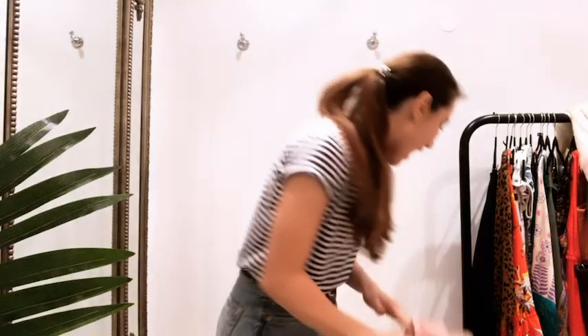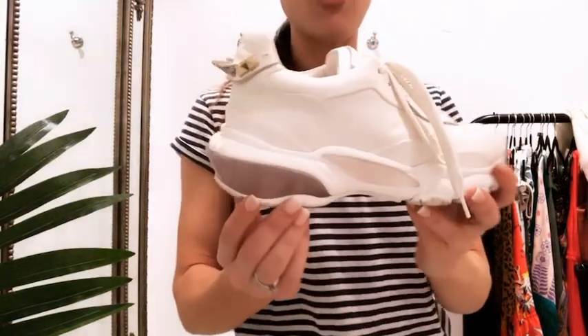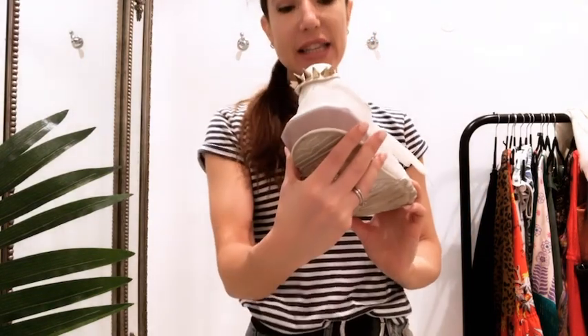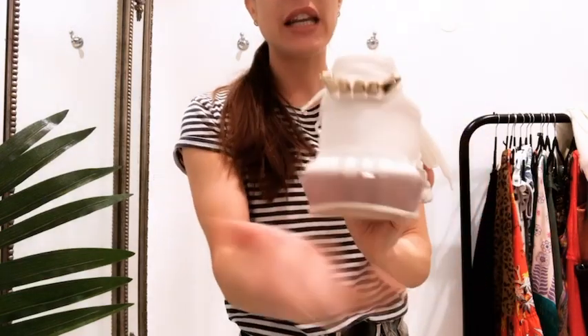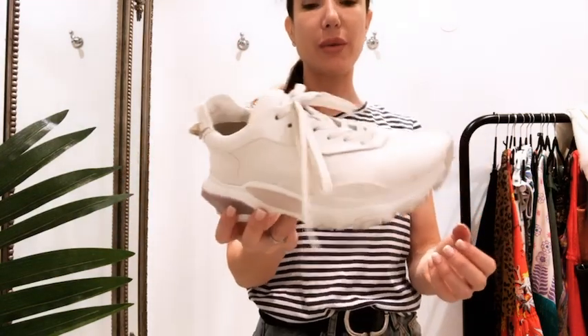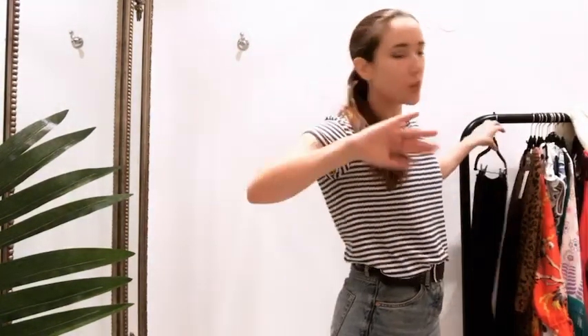Next up are these amazing Valentino trainers. I personally love a chunky trainer at the moment — you can pair them with absolutely everything: dresses, skirts, jeans. These are a size 3.5 to 4 and they're £245, a really great price. They've got studding detail at the back. One shoe does have one stud missing, but honestly you can't really tell once you've got them on — no one's ever going to notice. Pretty good condition.